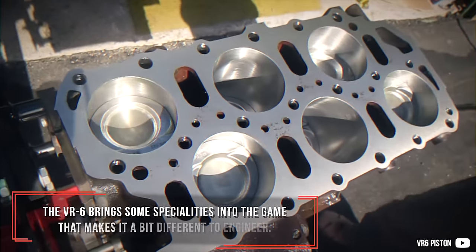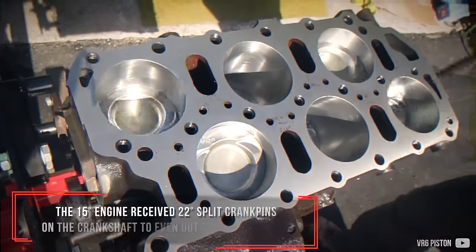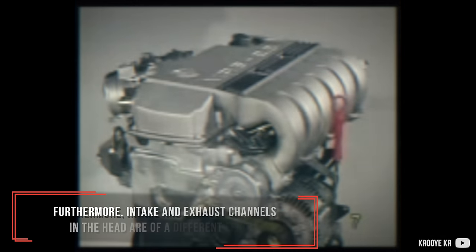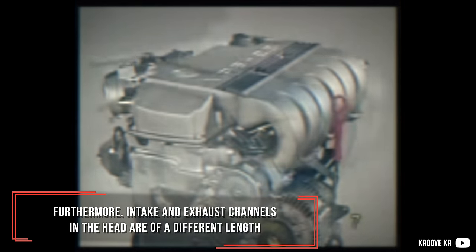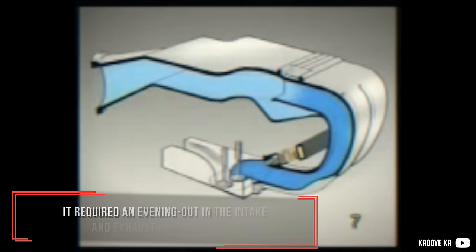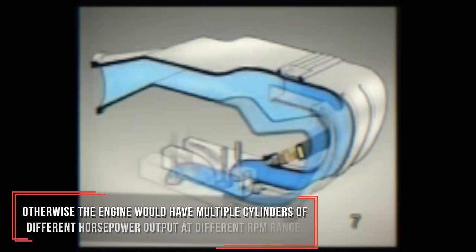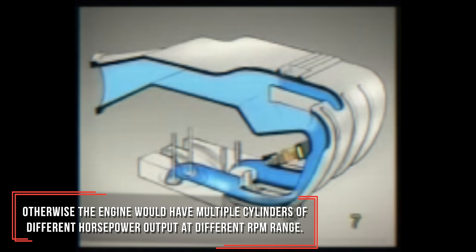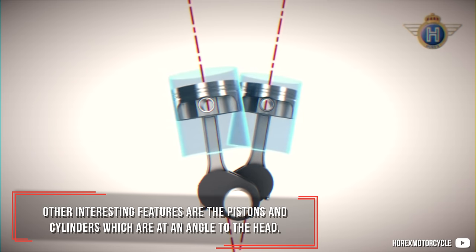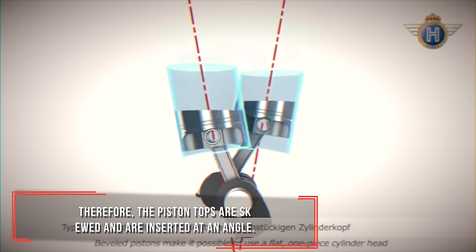The VR6 brings some specialties that make it a bit different to engineer. The 15-degree engine received 22-degree split crankpins on the crankshaft to even out the firing order. Furthermore, intake and exhaust channels in the head are of different lengths between cylinders due to the staggered design, requiring an evening out in intake and exhaust header length — otherwise the engine would have multiple cylinders with different horsepower output at different RPM ranges. The pistons and cylinders are also at an angle to the head, so the piston tops are skewed and inserted at an angle.